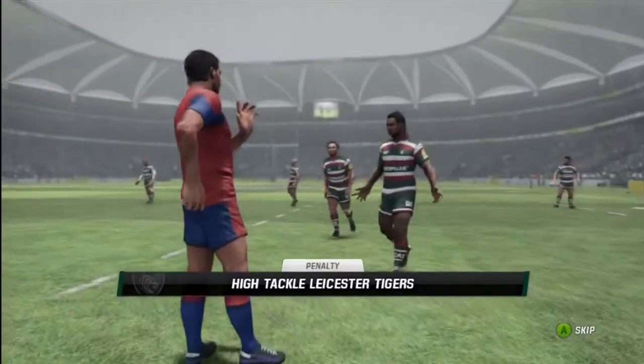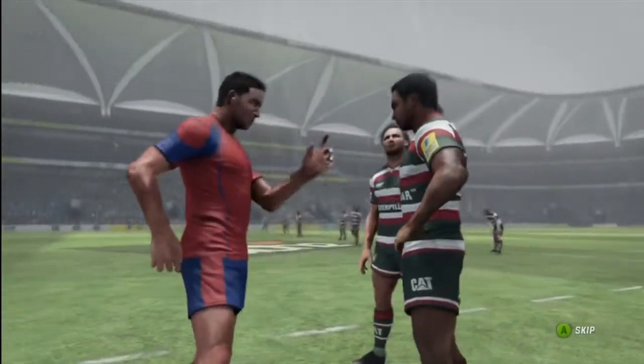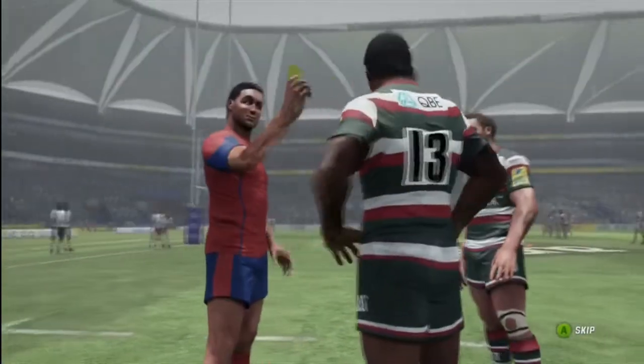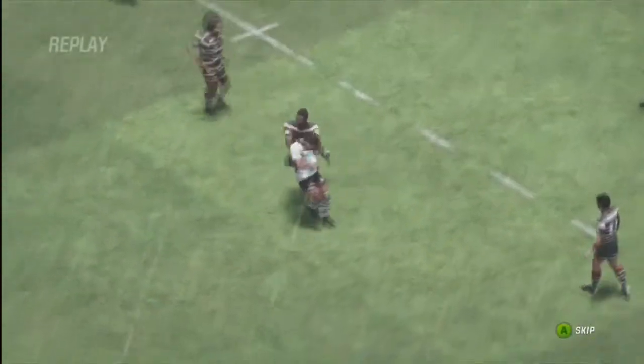It was a very good catch under pressure. Well, that's unfortunate really — a good opportunity put to waste. Tuilangui may get himself a yellow card here. Good decision. The contact was too high and they'll take the penalty.